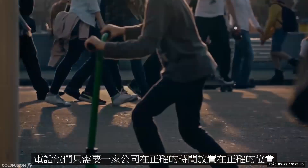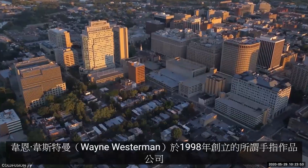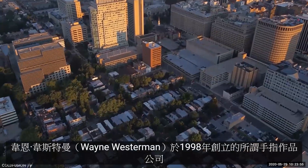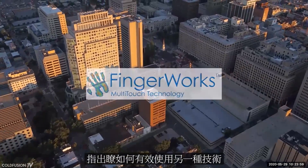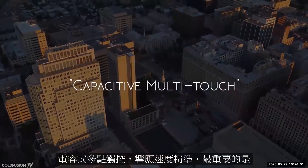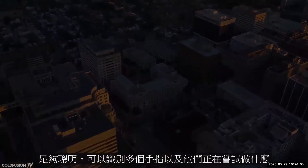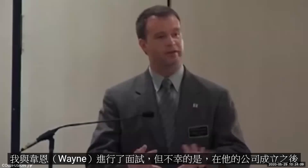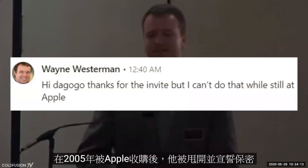By 2007, the world was looking for a new way to approach the mobile phone. You may be surprised to find out that the first seed of the iPhone came not from Apple, but from a small company in Delaware called FingerWorks. Founded in 1998 by Wayne Westerman, FingerWorks had figured out how to use a different type of technology effectively. It was called capacitive multi-touch — fast, responsive, precise, and smart enough to recognize multiple fingers and what they were trying to do. After his company was bought by Apple in 2005, Wayne was whisked away and sworn to secrecy.